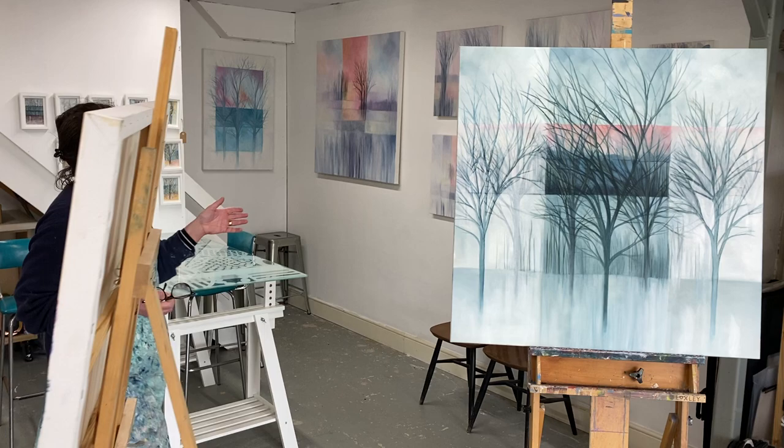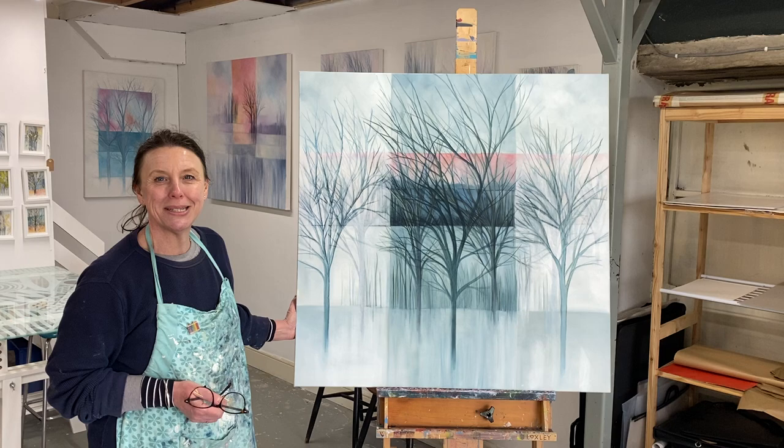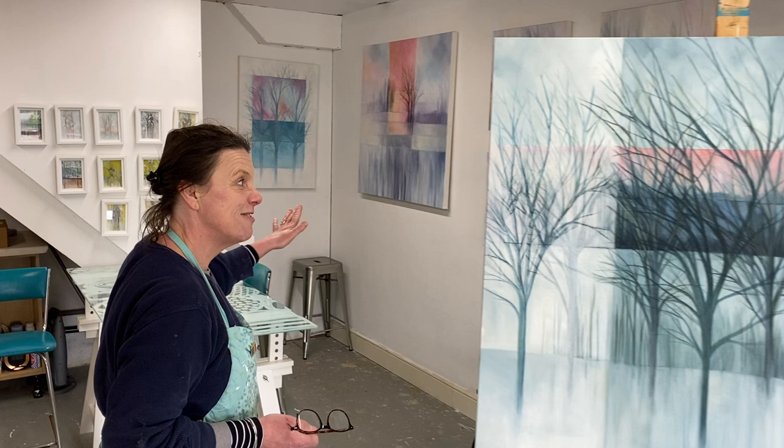This series has culminated in this big one over here. This one is ready for Richmond — it's not in Henley I'm afraid, but it's coming to Richmond, so if you fancy seeing this one in person, it's a trip up north.